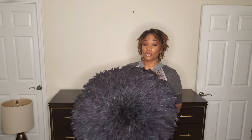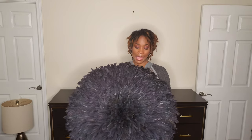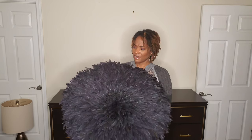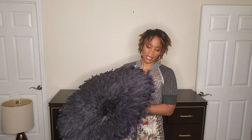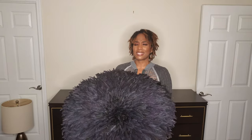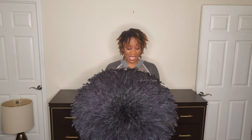We're starting off with this juju hat. I have wanted a juju hat for I don't know how long. If you don't know what a juju hat is, it is a Cameroonian hat used during ceremonial dances, celebrations, maybe weddings, and different things like that — but it's made of feathers. It has been a staple in interior design for a long, long time. I've always wanted one but just never could bring myself to pay $400 or $500 for a hat.